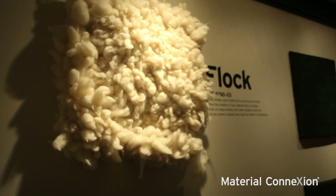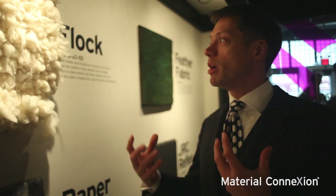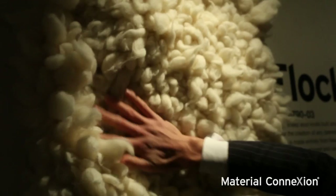So let's start with flock. It's actually just knots of sheep's wool that have been bound together, woven together to create this very soft and fluffy surface.